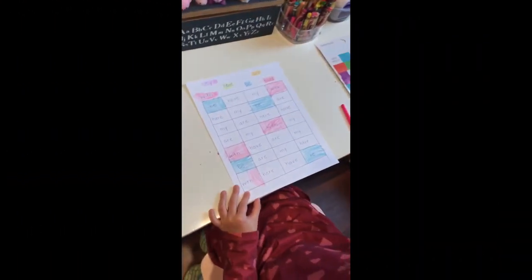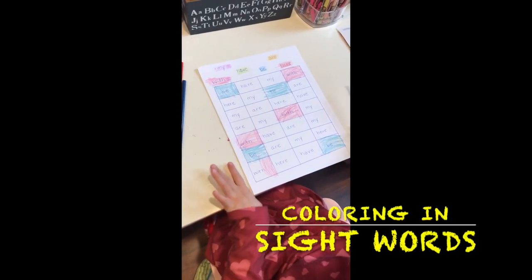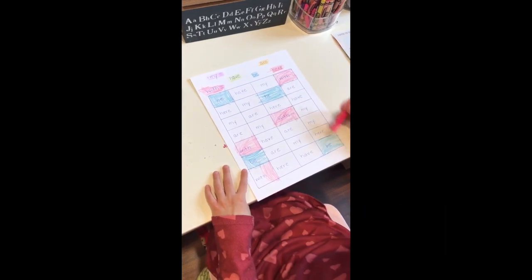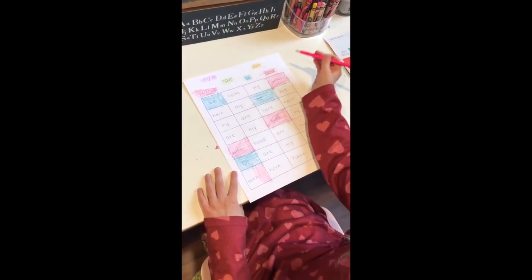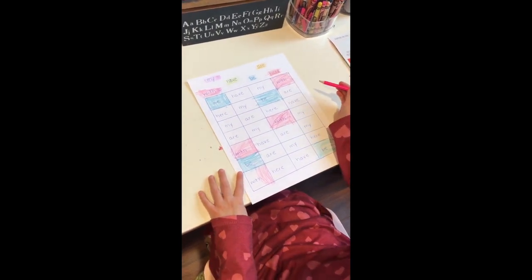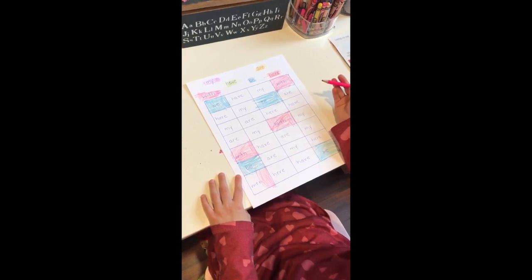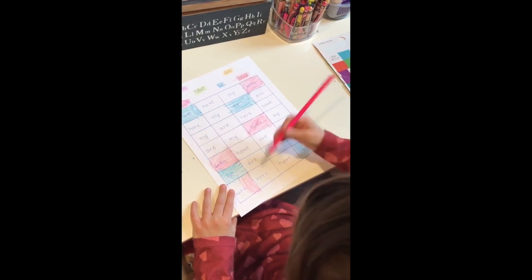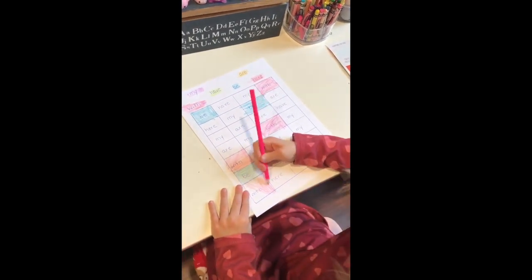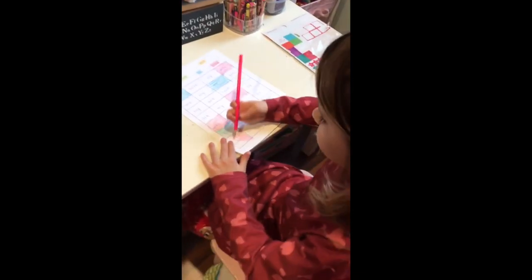Hi Carly. Hi. So what are you doing here? I'm coloring the words what's up here of the color. So what words did you do already so far? With and be. What color is the word be? Blue. And which one is with? Pink. Very good. And what word are you going to do next? Have. Alright, very good. Have fun.